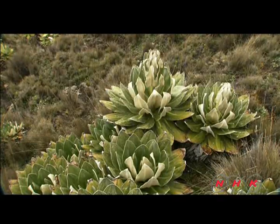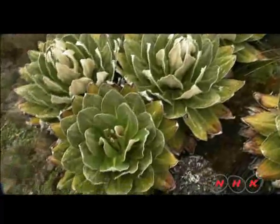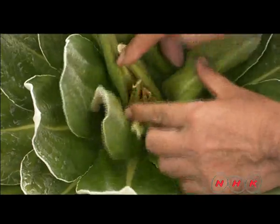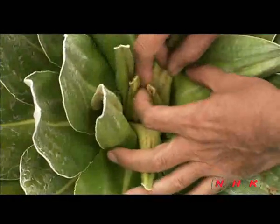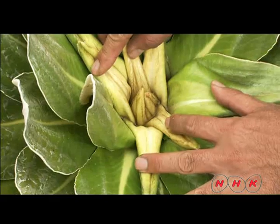This is Dendrosenetio brassica. It also belongs to the Asteraceae family, but the thickness of its stem is more than one metre in diameter. The tip of the stem is hidden inside the layers of leaves. This is the most important part of the plant for growth.